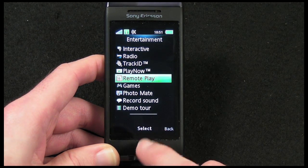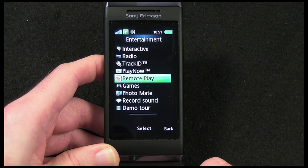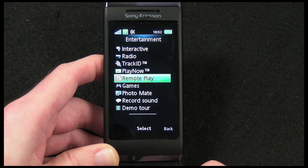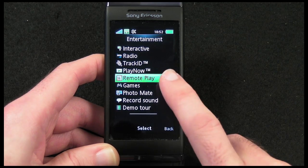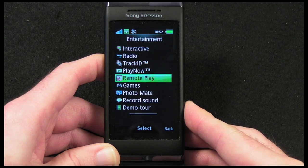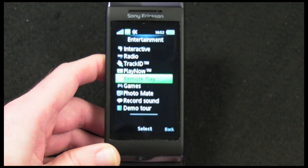Remote Play is worth mentioning: the Xperia actually supports remote play, which means you can hook it up via Wi-Fi to play content stored on your PS3. So you could get your photos, music, and videos and display those on the mobile phone screen. It does work fairly well — I'll come back to that later on.